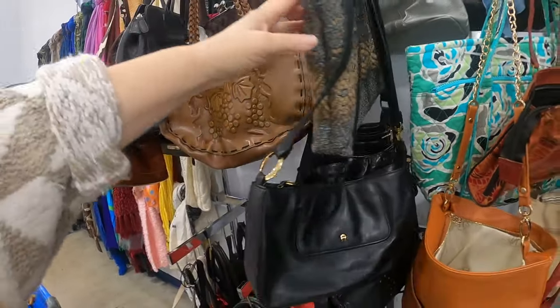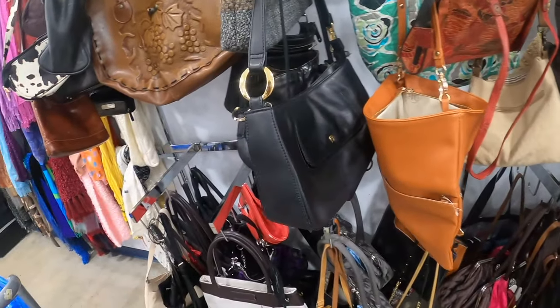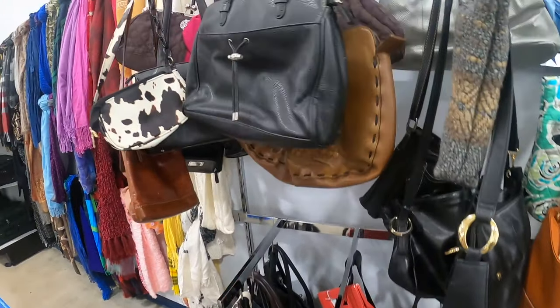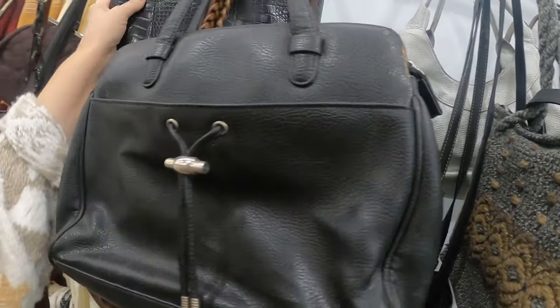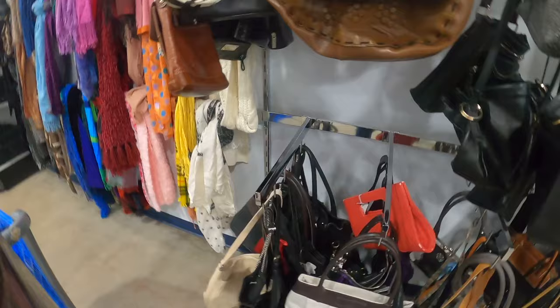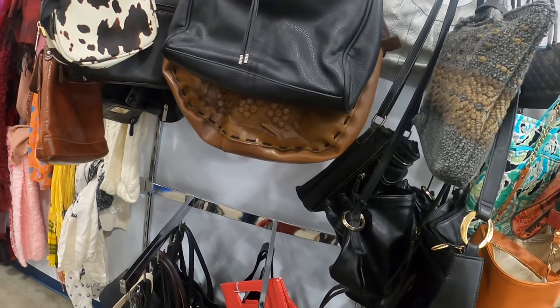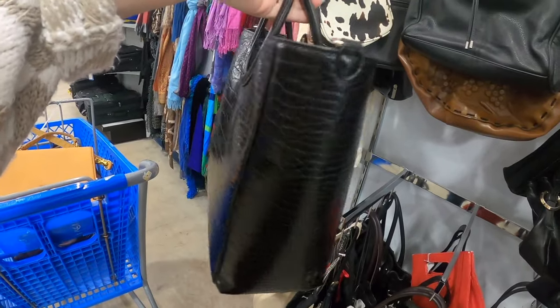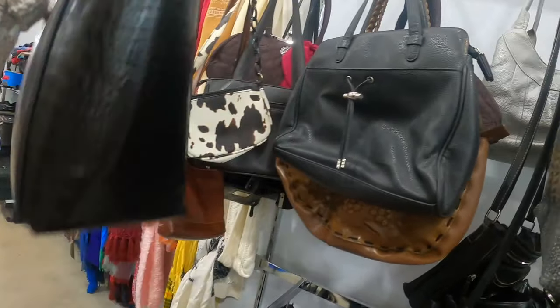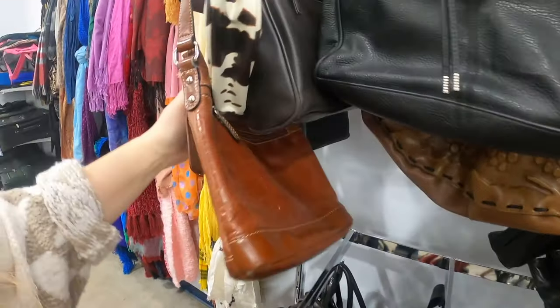They still have this bag — I was going to take this last time I was here, but it's got a big rip on the inside so I had to leave it behind. In case you're wondering why I left it, I really do have to go through items before I take them home because there's nothing worse than getting home and finding something completely ripped or broken. This one is really cute too — it's actually Banana Republic, but it's missing the crossbody strap so I'm going to leave that one behind. I like things to be complete when I grab them.